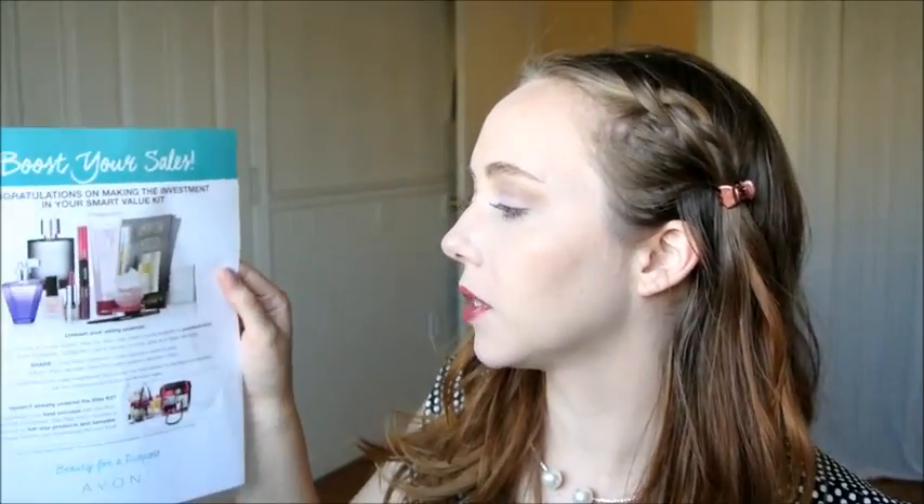"Boost your sales, congratulations on making the investment in your Smart Value Kit, unleash your selling potential, learn how to be a new expert, take the skin care online course available at youravon.com under Avon University." If you'd like to become an Avon lady, you can sign up at startavon.com and use my code, which is Lipstick Lovers in the reference code section. It's $15 and you get a bunch of free samples and stuff when you join and then you're able to resell Avon.